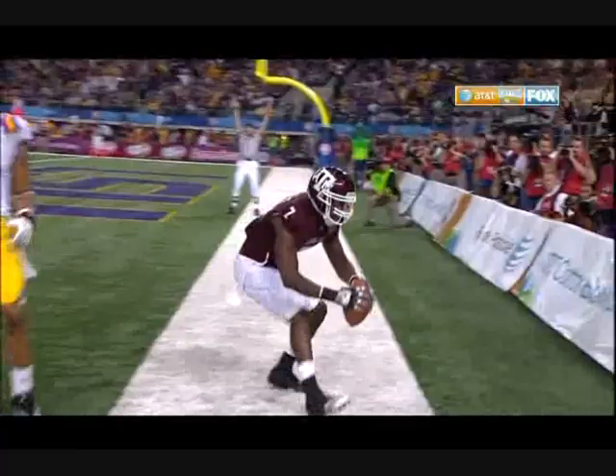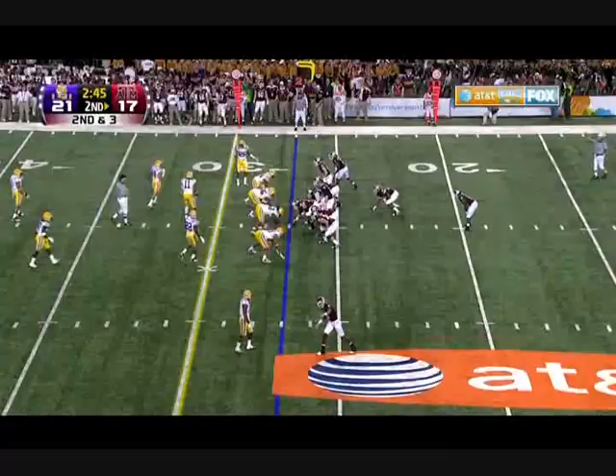A little role reversal. Cyrus Gray, an old option quarterback from high school. Look at him stand in the face of Tyron Matthew and deliver the shot down the field for the touchdown.